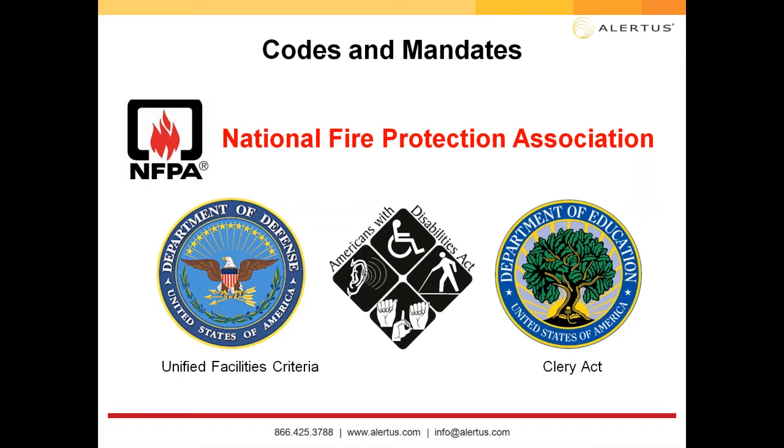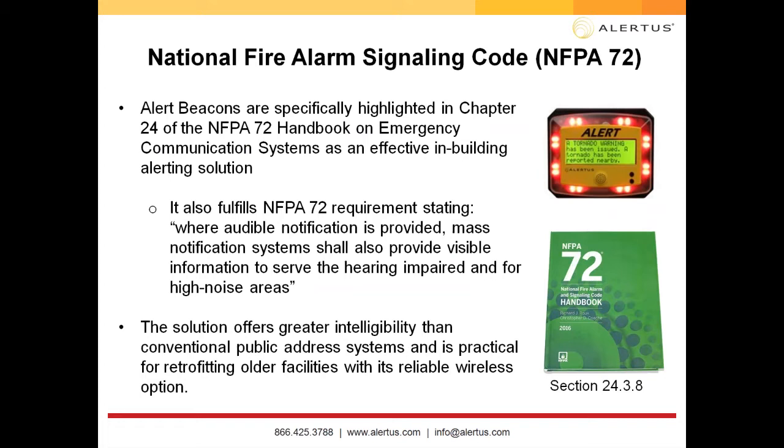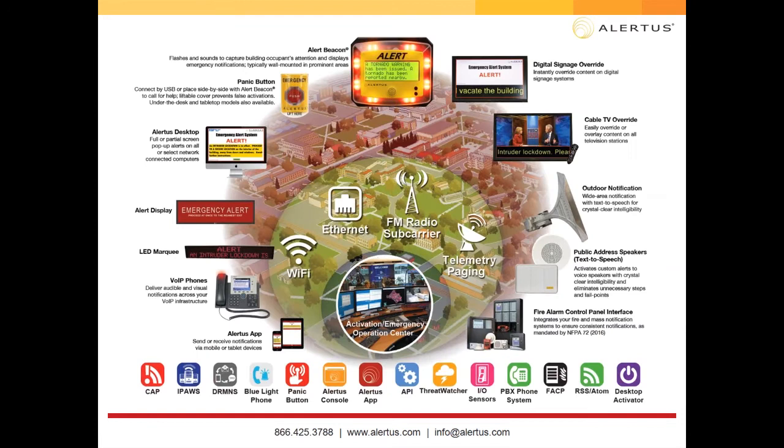The Clery Act is mainly for higher education — colleges and universities must report and disclose all crime at or near their campuses. Discussing NFPA 72: I would highly recommend reviewing Chapter 24, because the Alert Beacon is in the handbook. It states that where audible notification is provided, mass notification systems shall also provide visible information to serve the hearing impaired and for high noise areas. The Alert Beacon can tie into your fire panel systems.